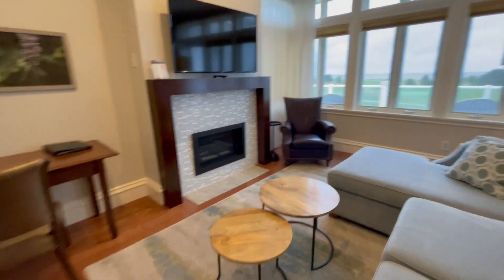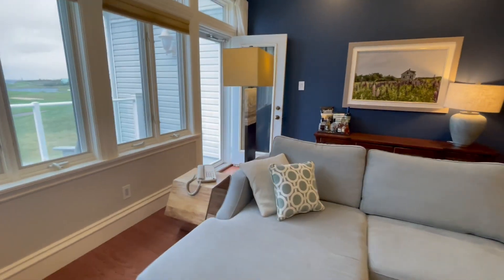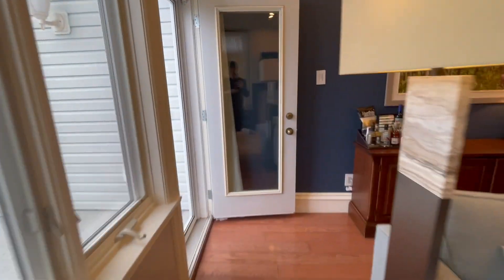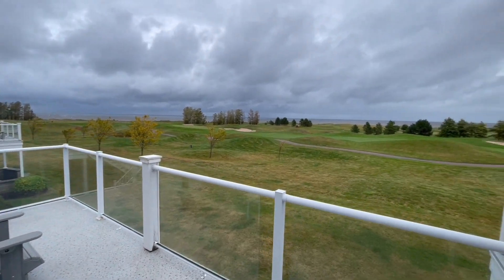It opens into a beautiful spacious large living room with a gas fireplace and a full pull-out sofa couch, comfortable for two people. From here you can enter your private balcony with Muskoka chairs and beautiful views of the golf course and the Atlantic Ocean.